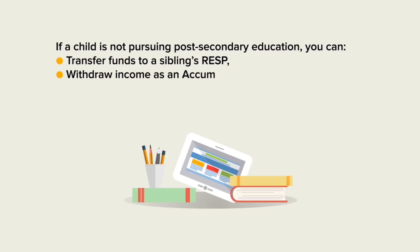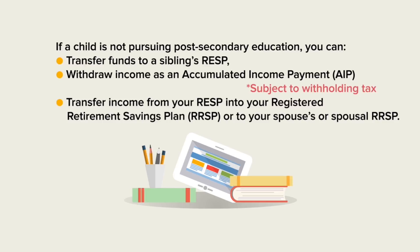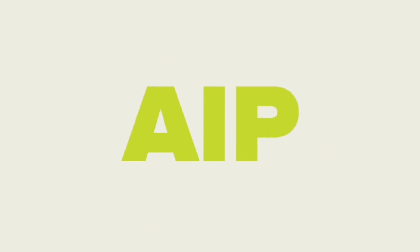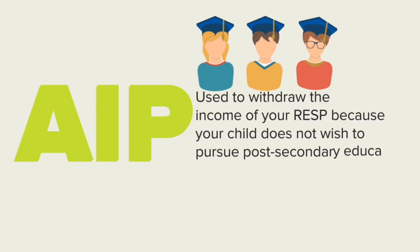This is also the right option to select if your child does not plan to pursue post-secondary education. In this scenario, you may request a payment from your RESP, which is called an Accumulated Income Payment or AIP. If your child chooses not to pursue post-secondary education, you can apply for an AIP. This payment consists of all income earned in your plan.